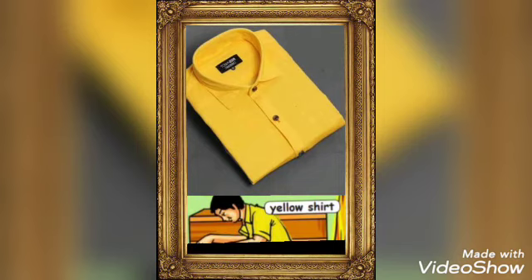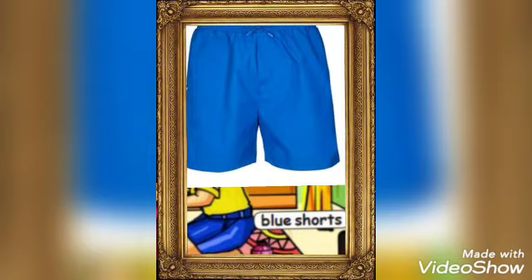Shirt. Yellow shirt. A garment for the upper body made up of cotton with collars, sleeves, and buttons. Blue shorts. Men's underpants that reach only near to the knee.